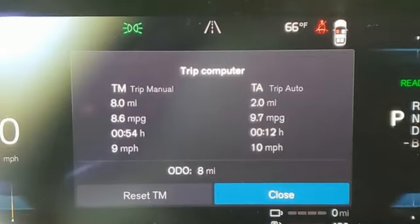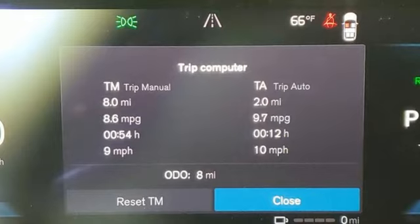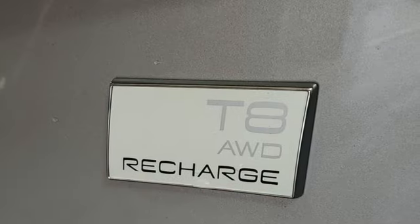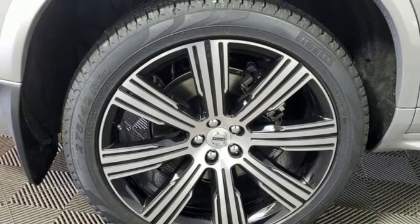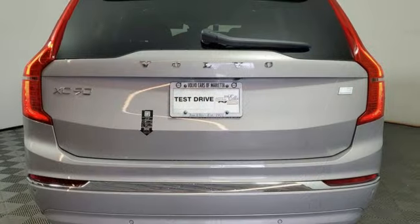Intercooled turbo inline four-cylinder engine. Four-wheel drive. Integrated navigation system with voice activation. Wi-Fi hotspot. Heated leather bucket seats. Steering assist cruise control. Streaming audio.